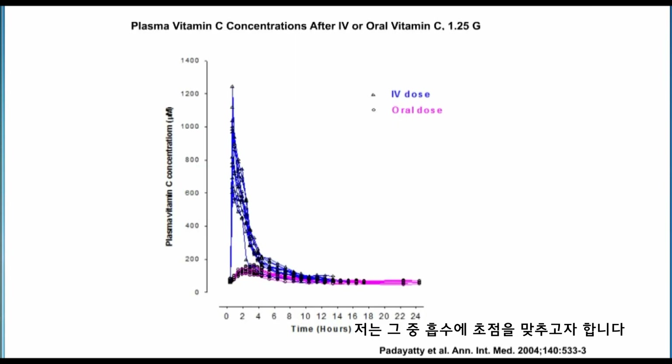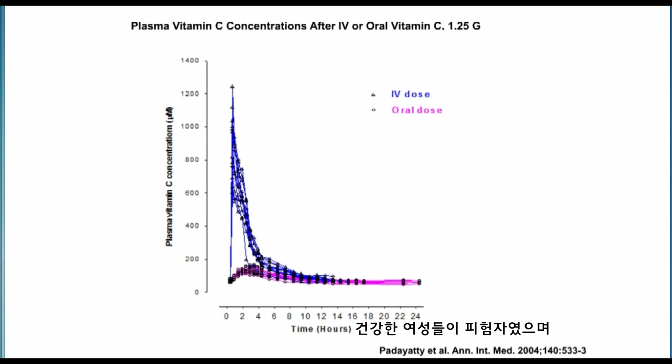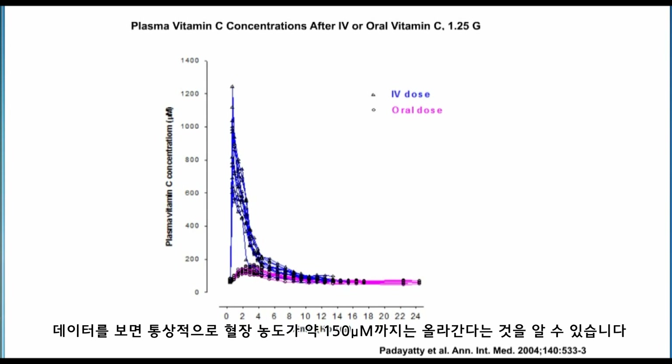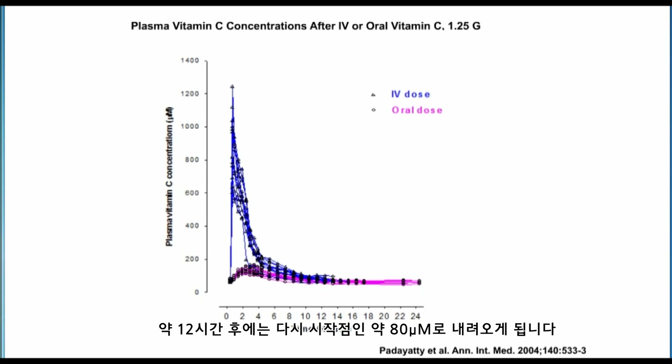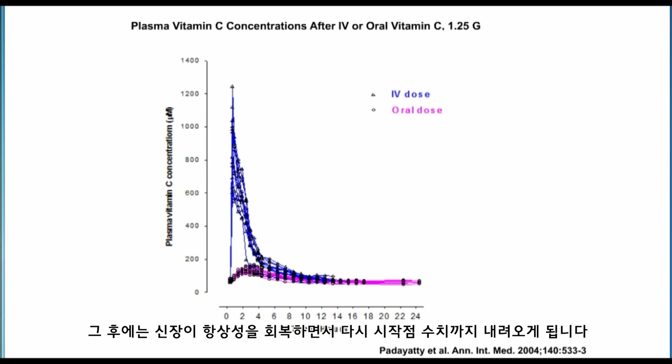I want to focus on absorption and show you specifically some data of higher doses of vitamin C given to healthy women. The pink line in this graph shows oral vitamin C given at time zero. Plasma concentrations on the y-axis rise to an average of about 150 micromolar by about three to four hours, then fall back down by about 12 hours to baseline, which is around 80 micromolar. When I gave that same dose intravenously, the concentrations were much higher — up to about 1,000 micromolar — and they too fell back to basal values.